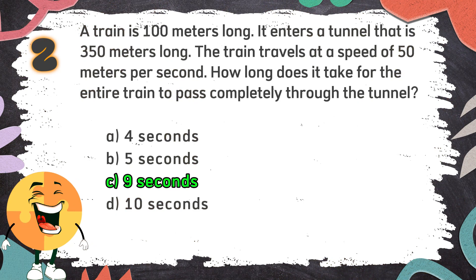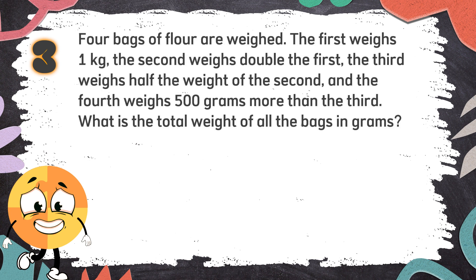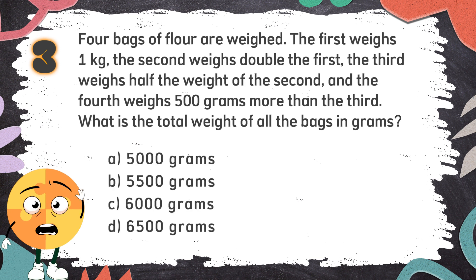The correct answer is C. 9 seconds. Number 3: Four bags of flour are weighed. The first weighs 1 kilogram. The second weighs double the first. The third weighs half the weight of the second. The fourth weighs 500 grams more than the third. What is the total weight of all the bags in grams? The choices are: A. 5,000 grams, B. 5,500 grams, C. 6,000 grams, D. 6,500 grams.